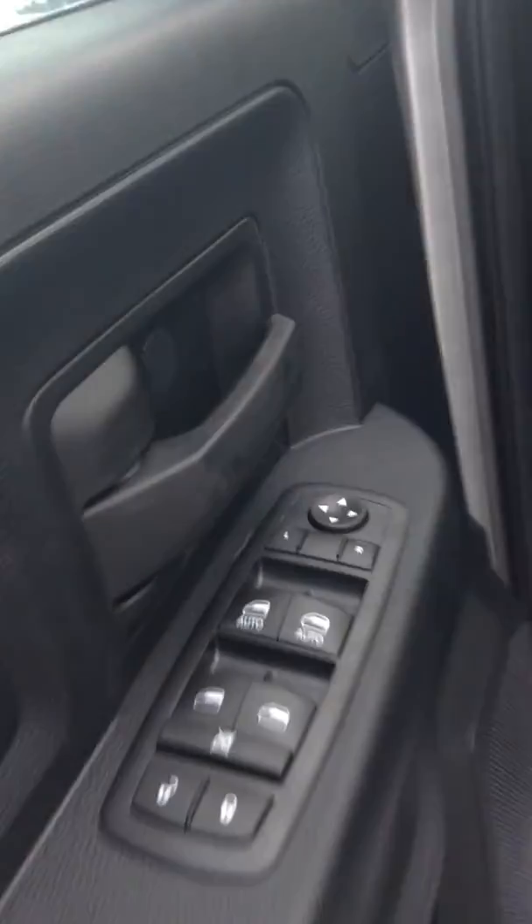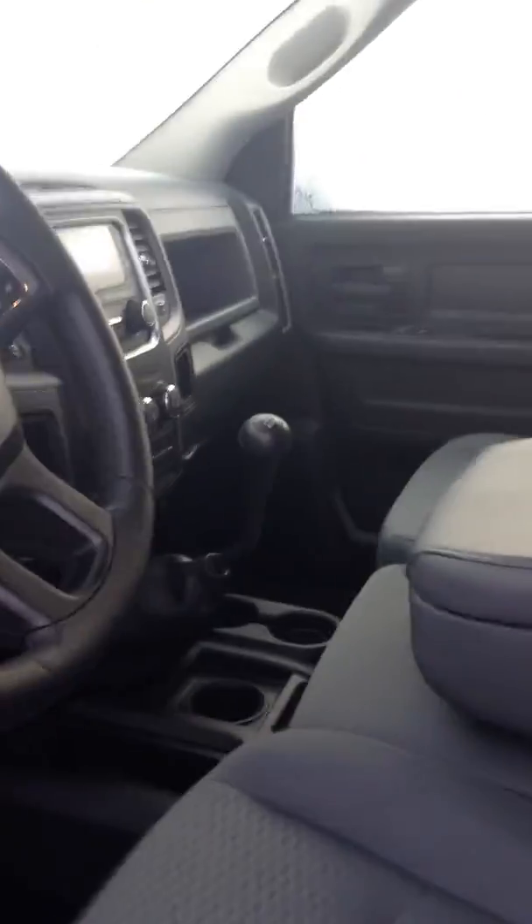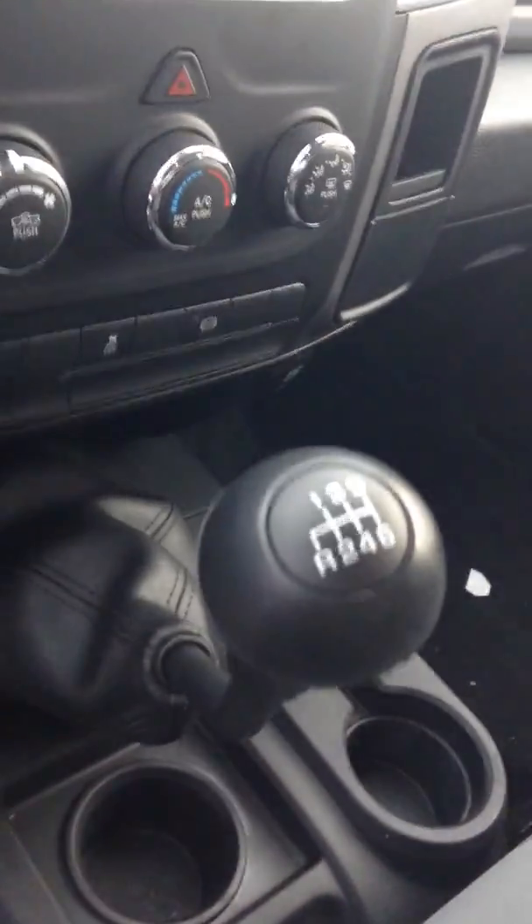Now if we take a look inside, this is the full crew cab. You've got power windows, locks and mirrors, you've got the cloth bench in the front, and you've also got the 6-speed manual as you can see there.